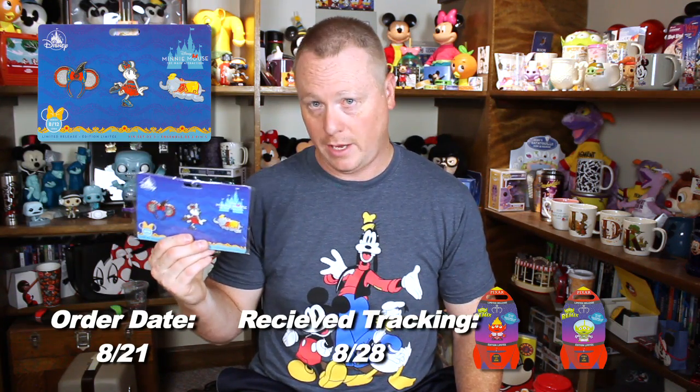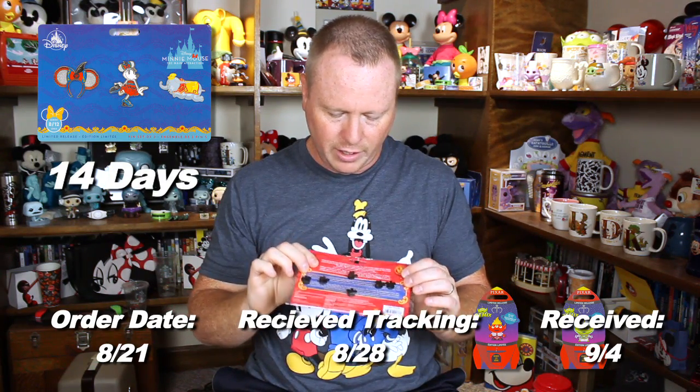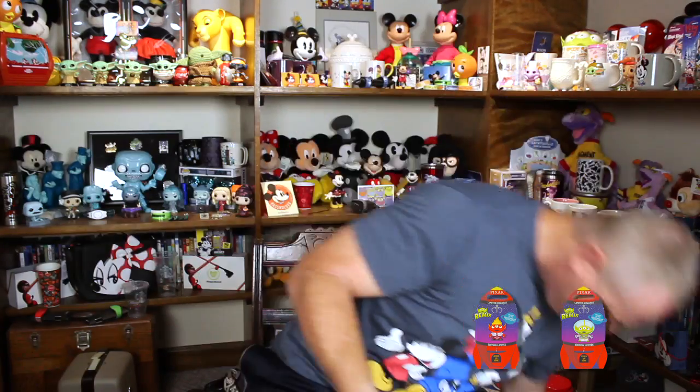I originally ordered these on August 21st, didn't receive a tracking number until August 28th, and they were officially delivered on September 4th. They're in good condition. The only thing is that, because of the way it was in there with no bubble wrap, it did move around a little. There are three corners — one, two, three good shape — but the corner up here is dinged in. I'll attribute that to the non-protective bag. Still, I'm happy it wasn't in a gigantic box where it would have been sliding around and banging everywhere.